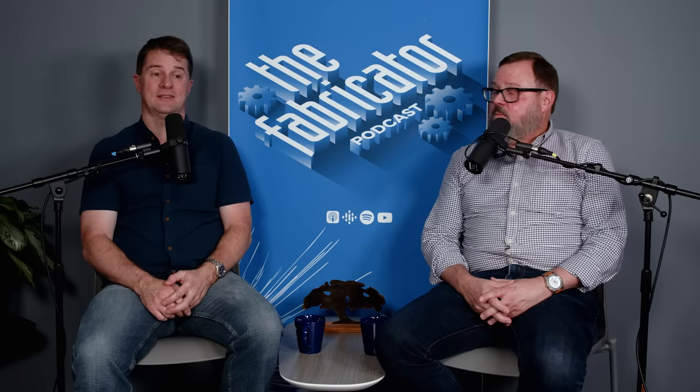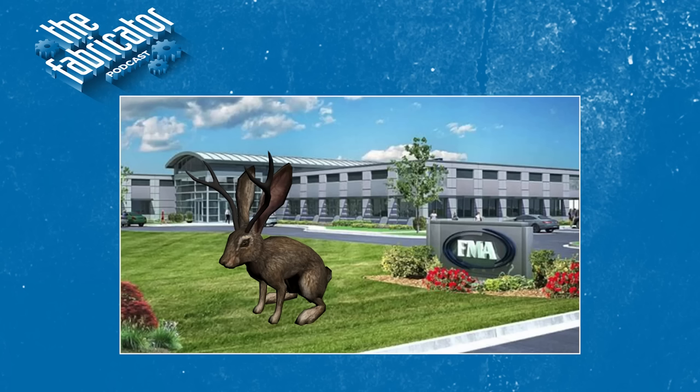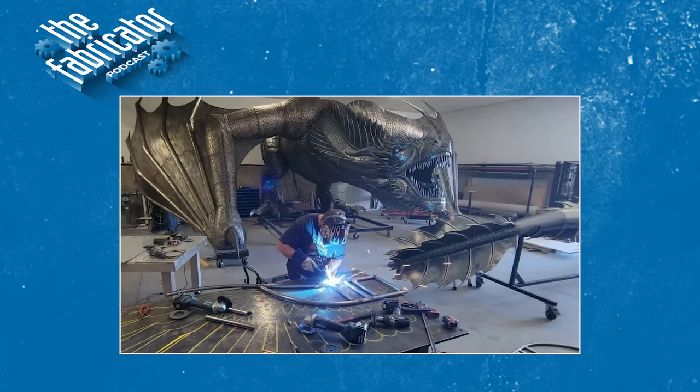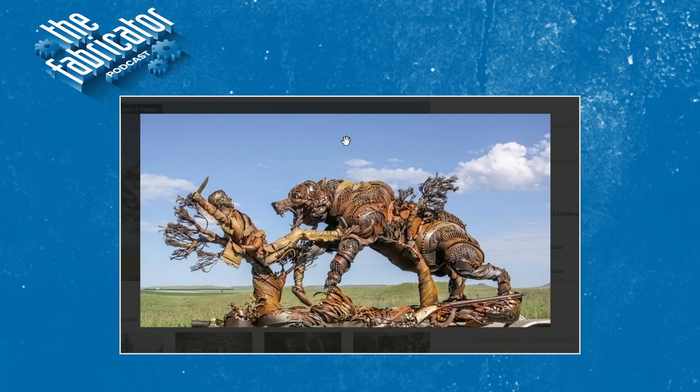Being a true South Dakota native, I think a jackalope out front of the building would be a prime addition — we're missing out on tourist attractions. We've talked about Kevin Stone before — he did those huge Game of Thrones dragons. And there's this guy in South Dakota, the Hugh Glass guy from the movie The Revenant. The artist's name is John Lopez. He does some really cool scrap metal art pieces.